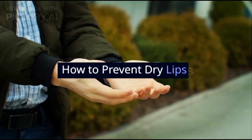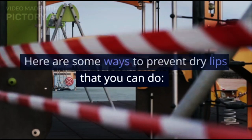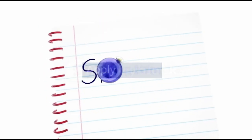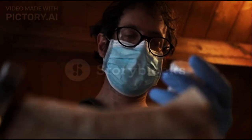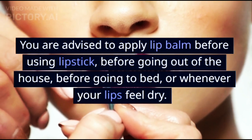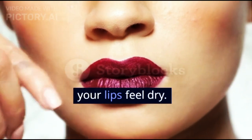How to Prevent Dry Lips. Here are some ways to prevent dry lips that you can do. 1. Apply Lip Balm. Lip balm can keep lips moist so they don't dry out easily. You are advised to apply lip balm before using lipstick, before going out of the house, before going to bed, or whenever your lips feel dry.